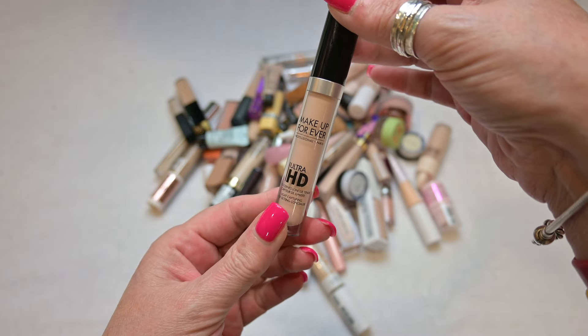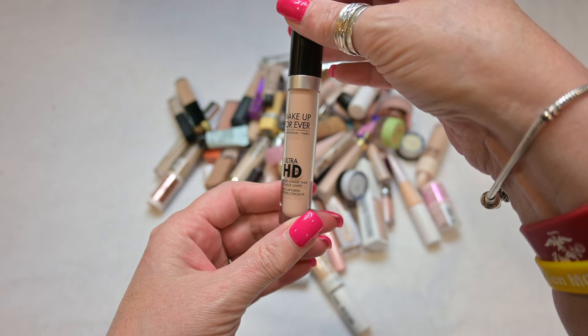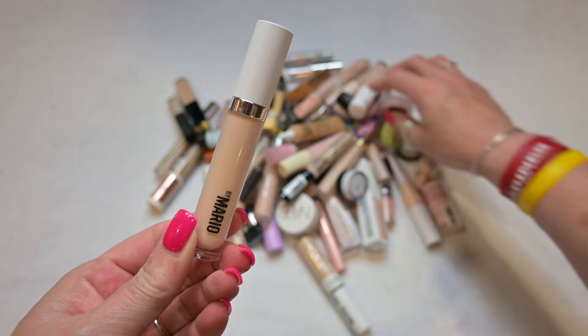This concealer is by Makeup Forever — the Ultra HD. I'm going to keep this as well just because I love the foundation so much and I think it's a good pairing. Mine is in the shade 25 but I think this is a keeper.